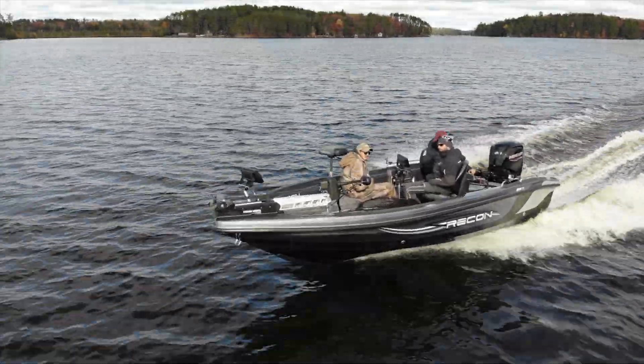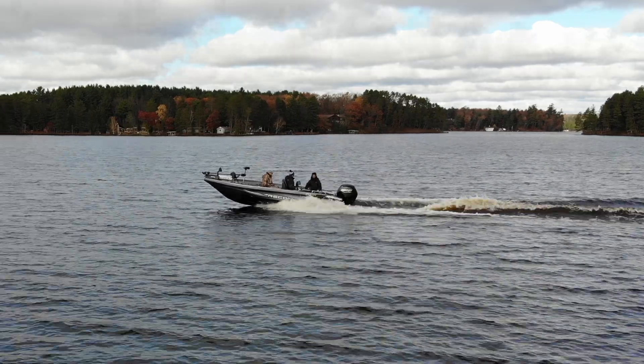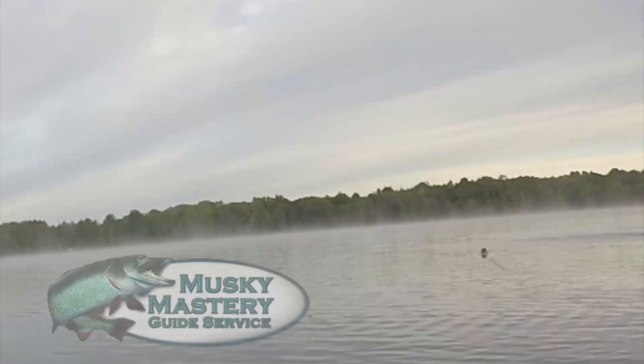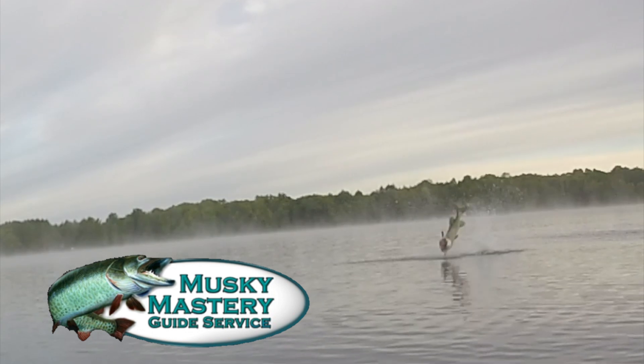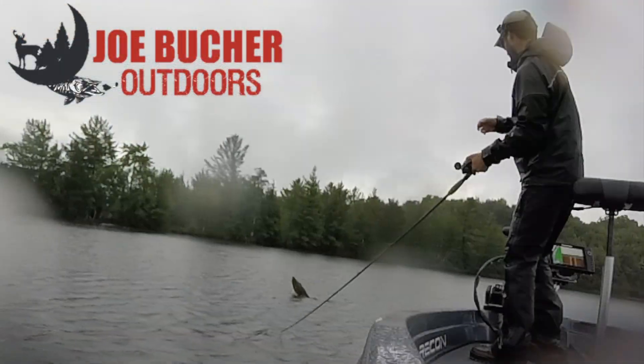Hunt with passion. Never stop casting. Chase the dream. Welcome to Season 6 of Musky Mastery Outdoors, brought to you by Joe Bucher Outdoors — number one in big game fish products.